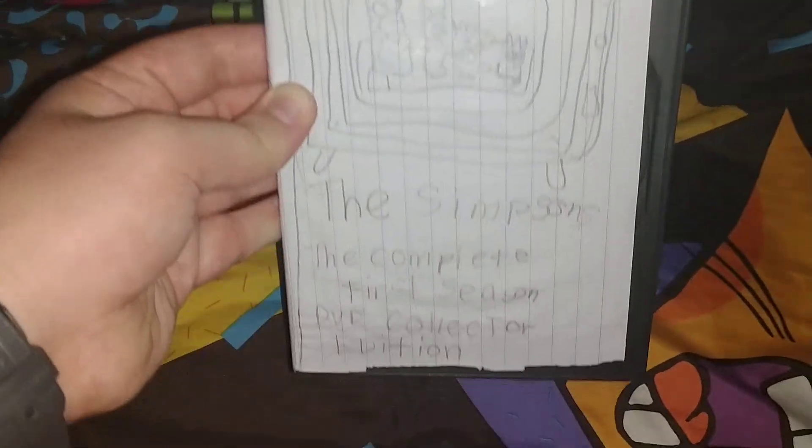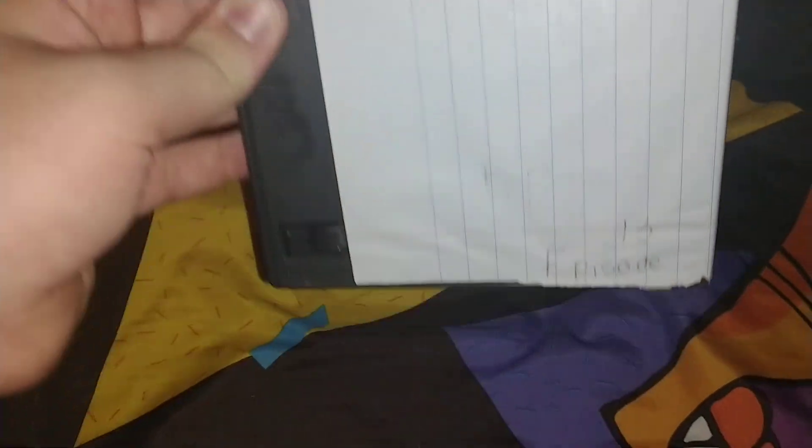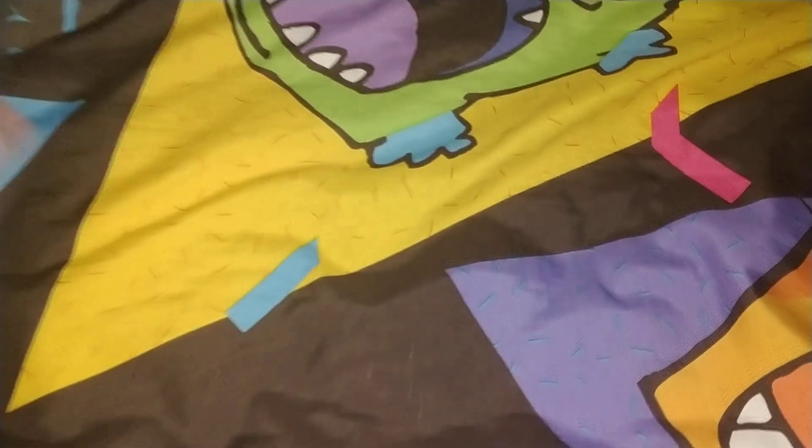Here's the complete first season of The Simpsons. Here's the spine and the back. Only 13 episodes.